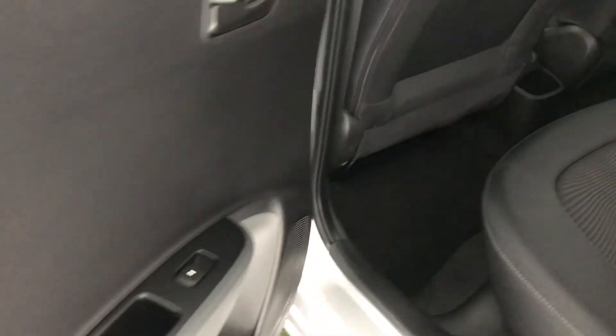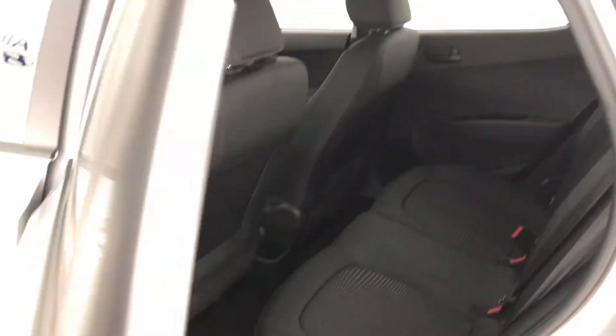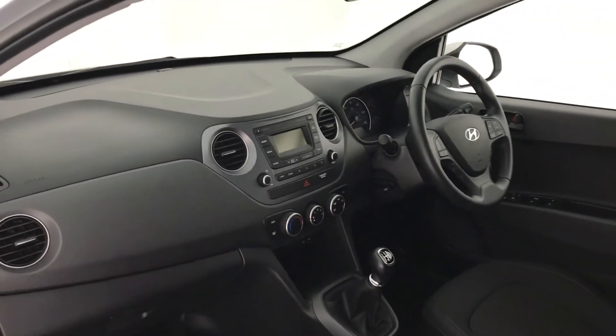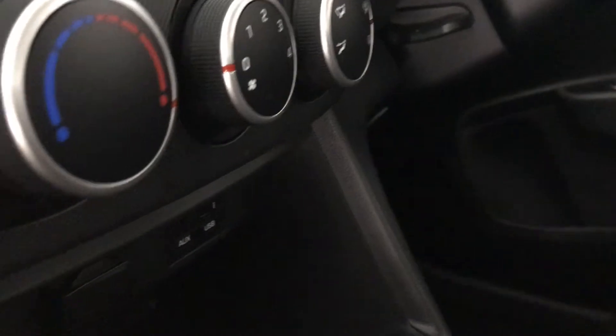You do have electric windows in the back. This i10 does come with AUX and USB, as you can see.